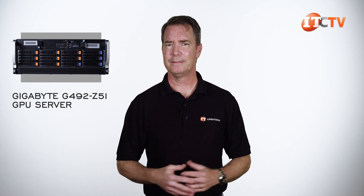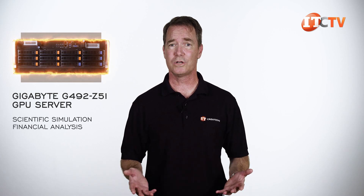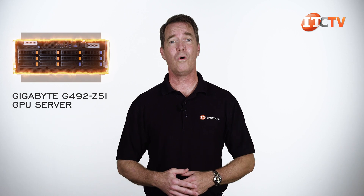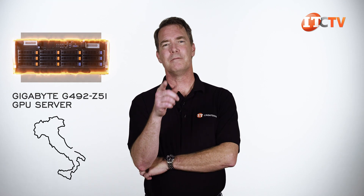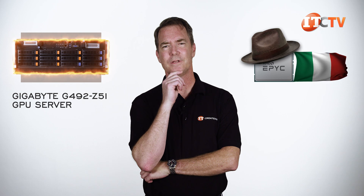What I do know is the Gigabyte G492-Z51 GPU server, featuring a next-generation motherboard, can support a variety of high-performance applications like scientific simulation, financial analysis, and other mission-critical workloads. It's compatible with the whole family of AMD EPYC processors, from Naples to Rome, and with REV A00, Milan. And then there's Milan X with 3D vCache technology — I don't see that on the map, but Italy in the summer, just beautiful.